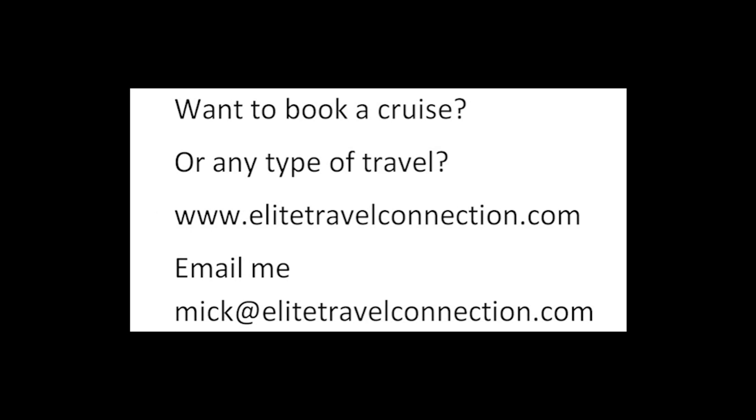Any questions, email me anytime at cruisingsuitguy@gmail.com — I promise I'll reply as soon as possible. Want to book a cruise or any type of travel? We are travel agents. Check out our site at elitetravelconnection.com, or email me at mic@elitetravelconnection.com. We are here for you.